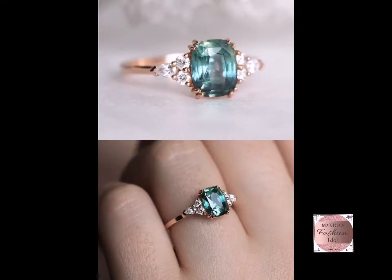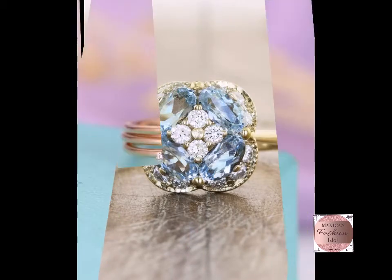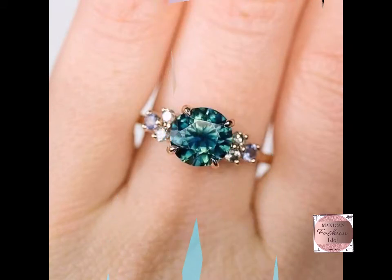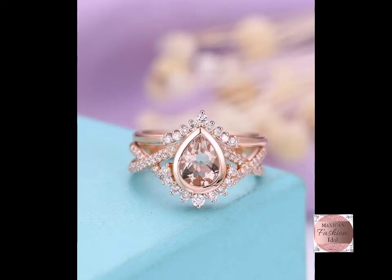Hello friends, welcome back to my channel Western Fashion Idol. How are you friends? Hope you all are fine. In this video, we are going to show you quite interesting, beautiful, gorgeous, stylish, and amazing vintage wedding ring and engagement ring designs. We like all designs, collections, and different types of designs and ideas.